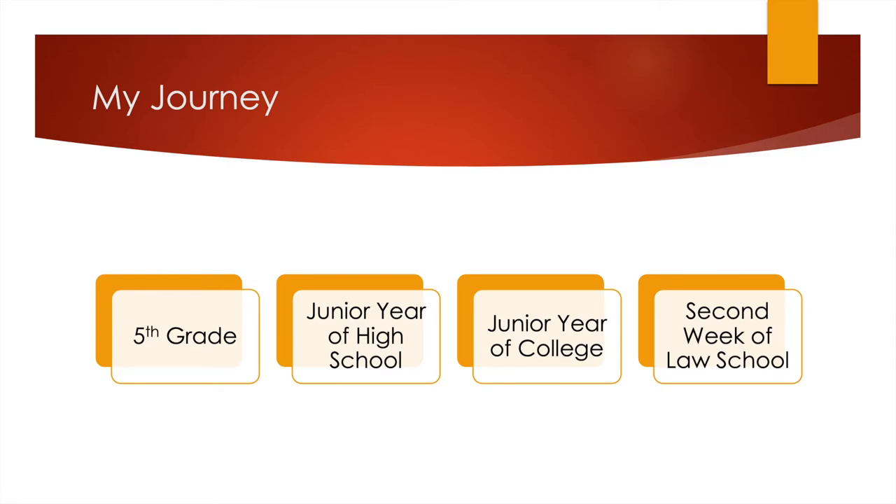I went to undergraduate school at Rhodes College in Memphis, Tennessee, and then to law school at SMU. My second week of law school, I committed to digitizing all of my books. If I needed it for class, I made a digital copy of it. I edited my notes digitally. I did everything digitally, and it really transformed the way that I studied and the way that I interacted with my readings.